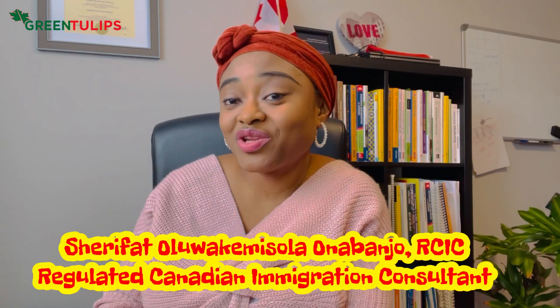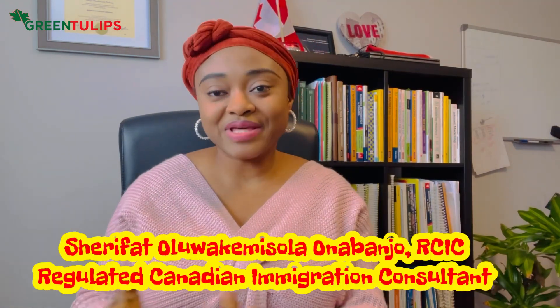Hello there, welcome back to my channel. My name is Sherry and I live in Nova Scotia, Canada. On my YouTube channel I share my experiences about life here in Canada and I also talk about immigration. I'm a Regulated Canadian Immigration Consultant and I help with study, visit, and permanent residence applications.